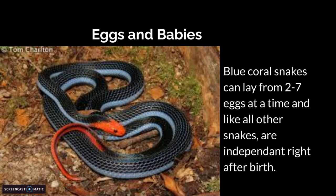Eggs and babies. Blue coral snakes can lay from 2 to 7 eggs at a time, and like all other snakes, they are independent right after birth.